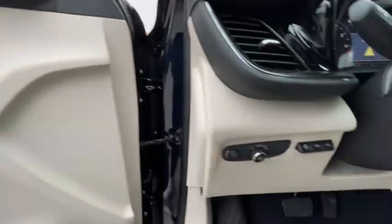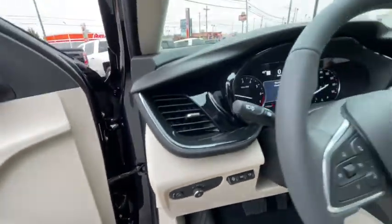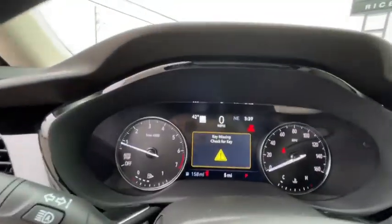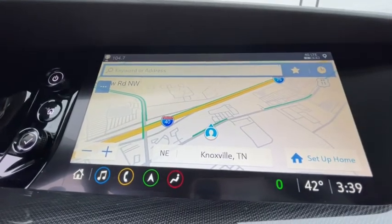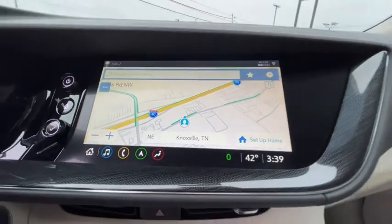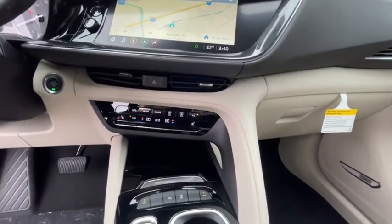Here are some of this vehicle's great options: traction control, power liftgate, power passenger seat, dual airbags, alloy wheels, power steering, four-wheel disc brakes, aluminum wheels, compass, heated front driver and passenger seat, electronic stability control, heated steering wheel.